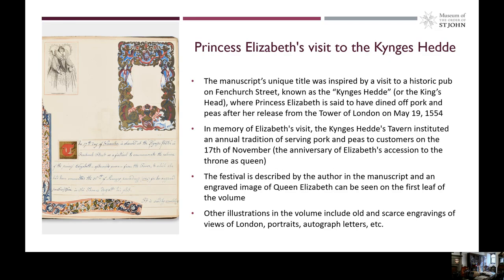The unique title of the manuscript was inspired by a visit to a historic pub on Fenchurch Street, known as the King's Head, where Princess Elizabeth is said to have dined on pork and peas after her release from the Tower of London on May 19, 1554. In memory of Elizabeth's visit, the King's Head Tavern instituted an annual tradition of serving pork and peas to customers on the 17th of November, which is the anniversary of Elizabeth's accession to the throne as Queen. This festival is described by the author in the manuscript, and an engraved image of Queen Elizabeth can be seen on the first leaf of the volume.